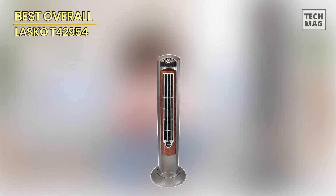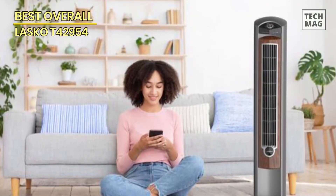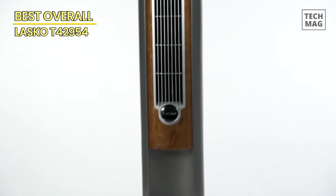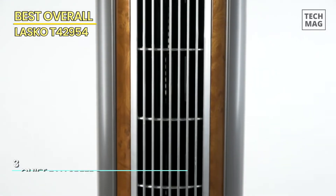We gave this sleek tower fan high marks across the board. Not just because it comes in a stylish wood grain and silver finish that will easily go well with most decor — this fan's unique curved grille sweeps the whole room with its cool air, especially when paired with its oscillation settings.